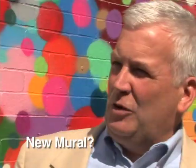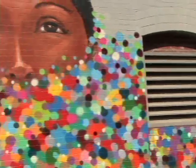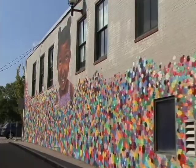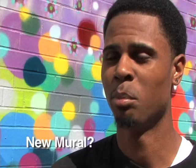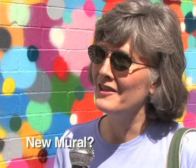It looks to me like it's just the neighborhood. It's the inclusion. It shows different people, a myriad of things, like the different colors showing all people coming together. There are different nationalities and that's what Waltham is all about. It looks very nice and it definitely adds something to the neighborhood. It brings out the energy and integrity of the community. And I just think it's beautiful.